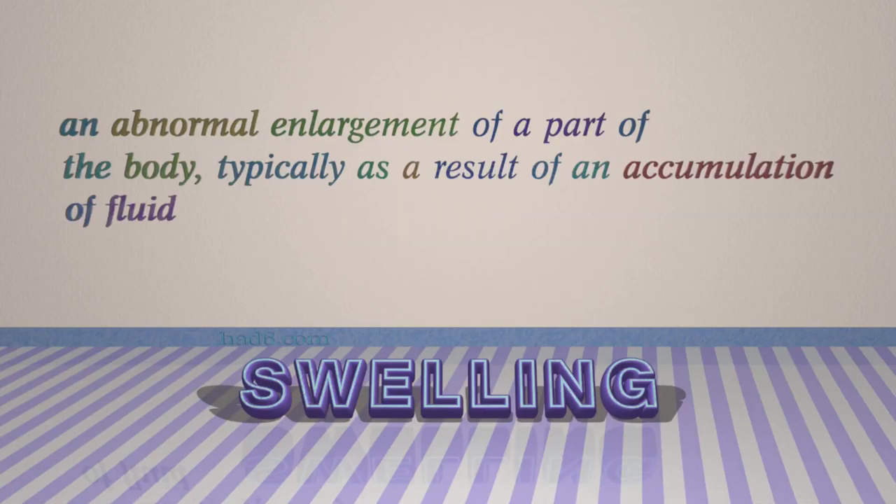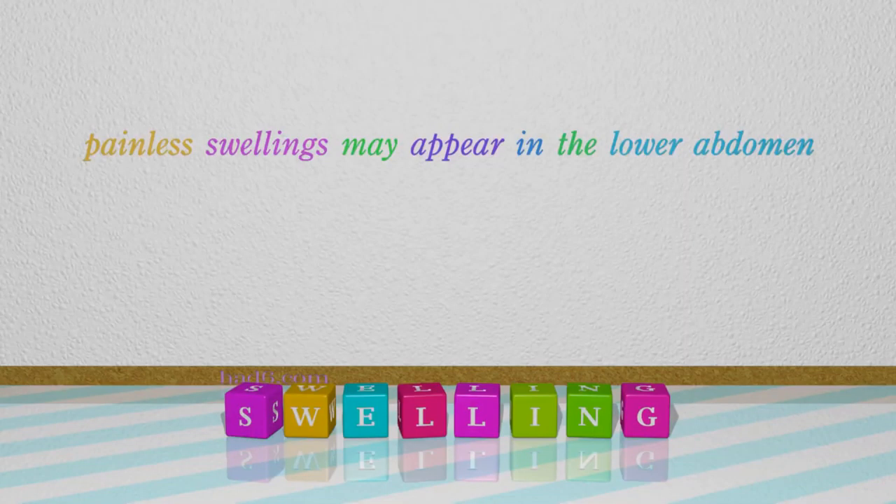Number 5: Swelling. Which means an abnormal enlargement of a part of the body, typically as a result of an accumulation of fluid. For example: Painless swellings may appear in the lower abdomen.